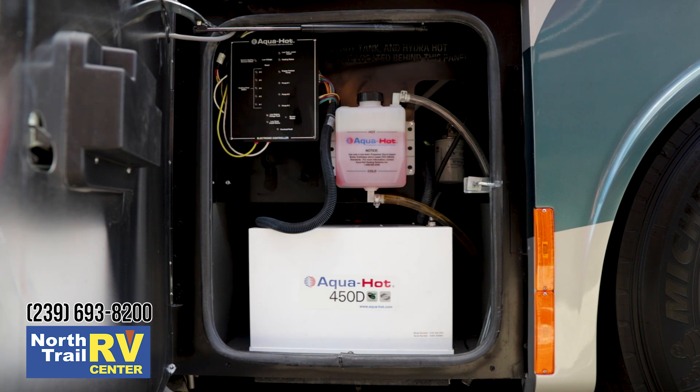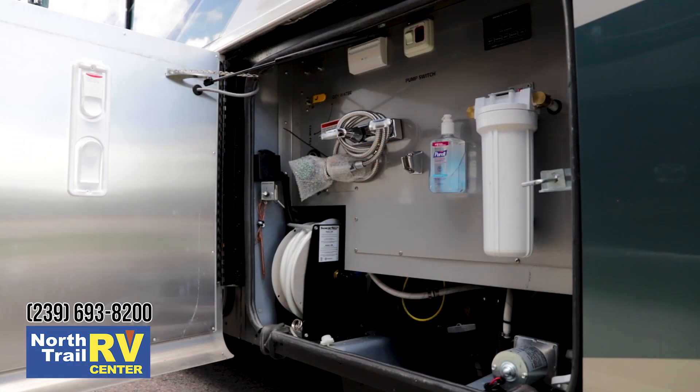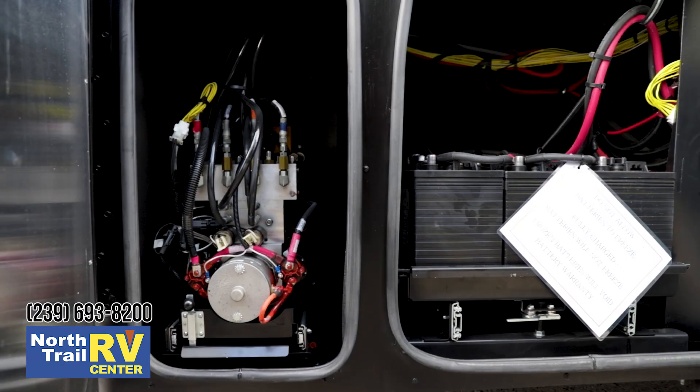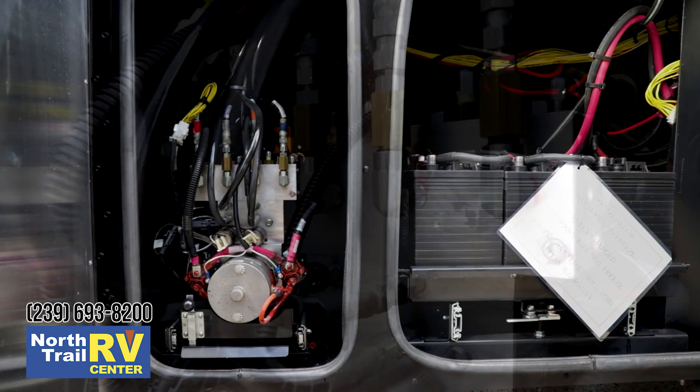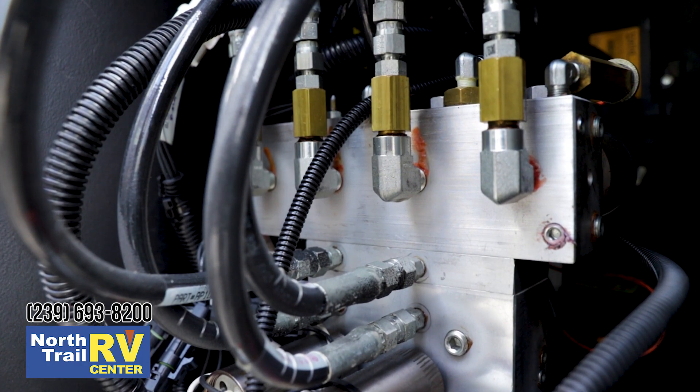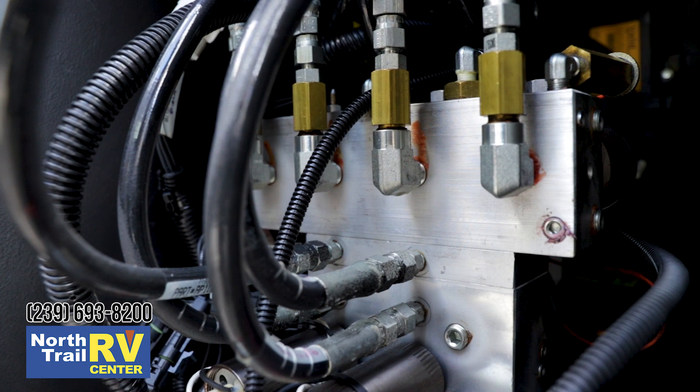The Aqua-Hot system provides you with all your residential hot water as well as your heat. A redesigned plumbing bay once again makes it easier for you the customer to access your fresh water hose, all done in fine polished stainless steel. New for 2019, the hydraulics assembly is now very easy to maintain — it's on a slide tray, you roll it out and can check your fluid levels.